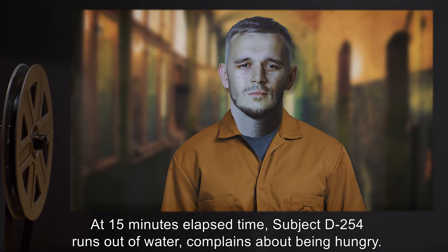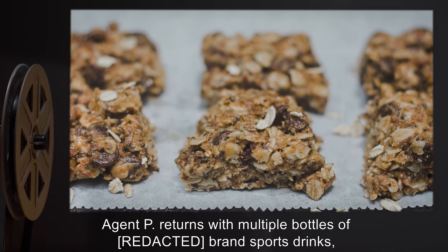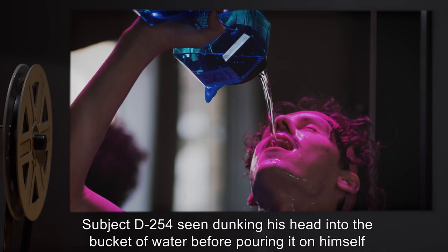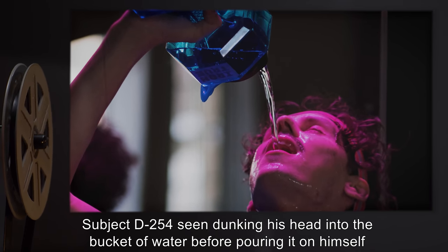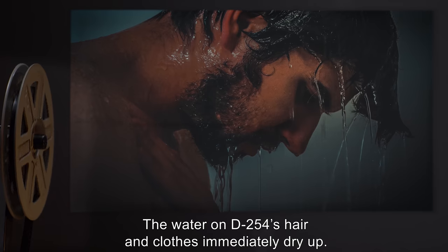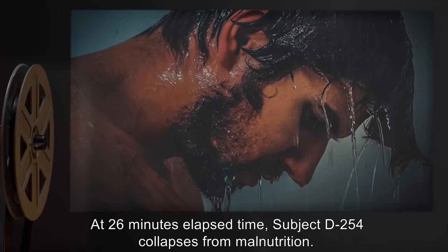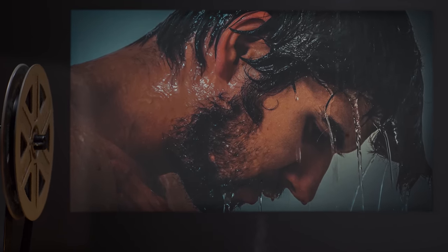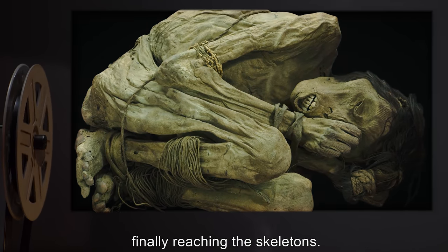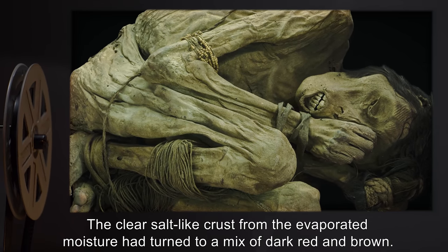At 15 minutes elapsed time, Subject D-254 runs out of water and complains about being hungry. Subject D-255 returns with multiple bottles of sports drinks, a bucket of water, and several granola bars. Subject D-254 was seen dunking his head into the bucket of water before pouring it on himself and consuming sports drinks and granola bars. The water on D-254's hair and clothes immediately dried up. At 26 minutes elapsed time, Subject D-254 collapses from malnutrition. For the next 10 hours, the bodies of D-254 and D-255 continued [desiccating], finally reaching the skeletons. The clear salt-like crust from the evaporated moisture had turned to a mix of dark red and brown.